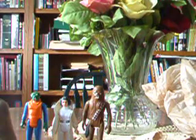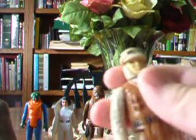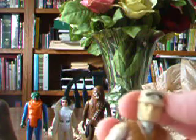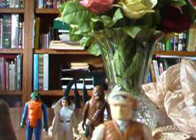I got one other figure from that wave — a Rebel Trooper. Not much to say about him, just a really good figure. They didn't have a Luke, but I did get him and he's really great. I might put him on my Tauntaun.